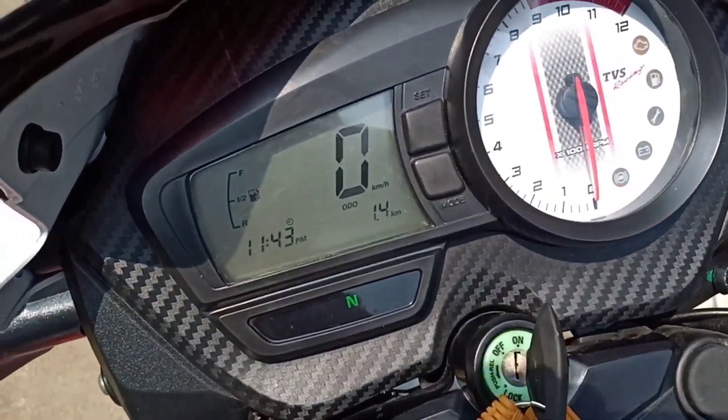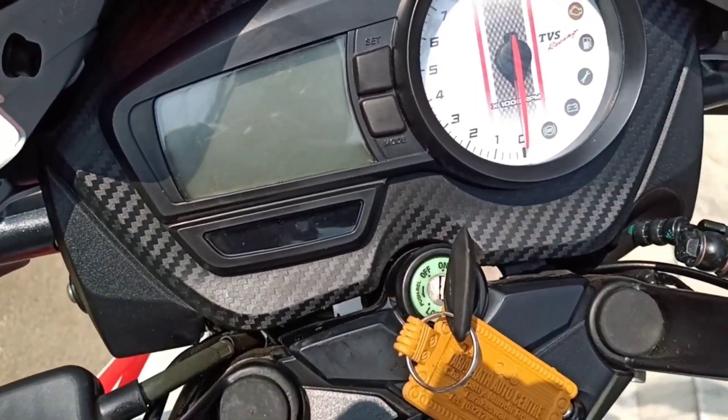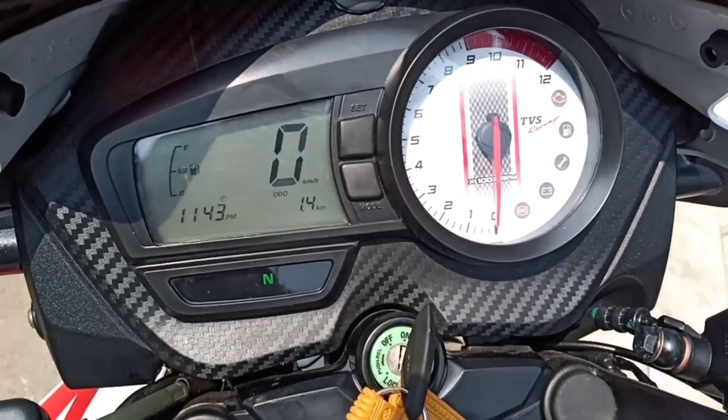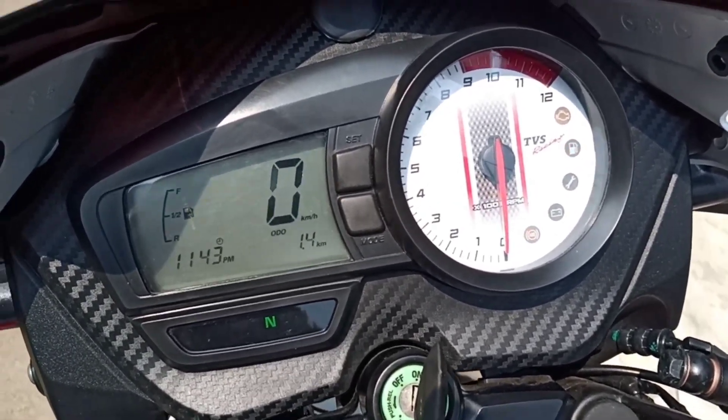Comes with its meter — speedometer, odometer, and tripometer, which come with digital display. The tachometer comes with analog display.